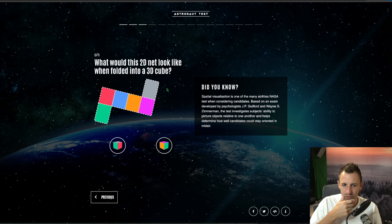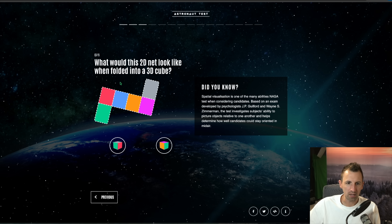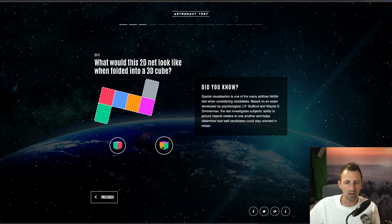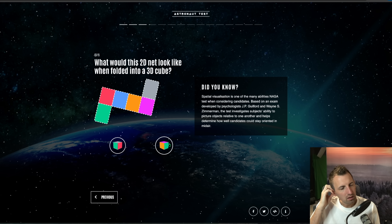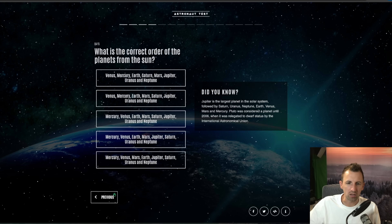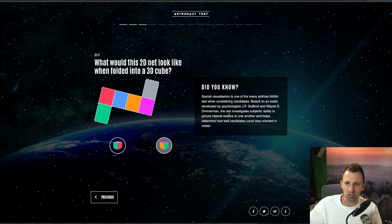Question three: what would this 2D net look like when folded into a cube? Hmm, would it look like that? Could it look like that? The gray and the green would be opposite sides of the cube, so it wouldn't be that one — it would be that one. Spatial visualization is one of the many abilities NASA tests when considering candidates. Based on an exam by psychologists J.P. Guilford and Wayne S. Zimmerman, it investigates subjects' ability to picture objects relative to one another.